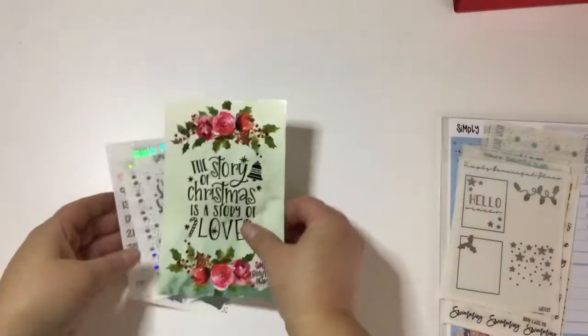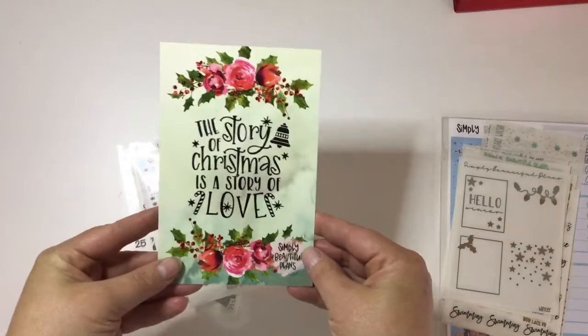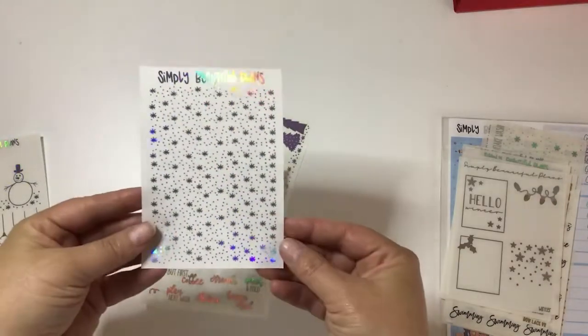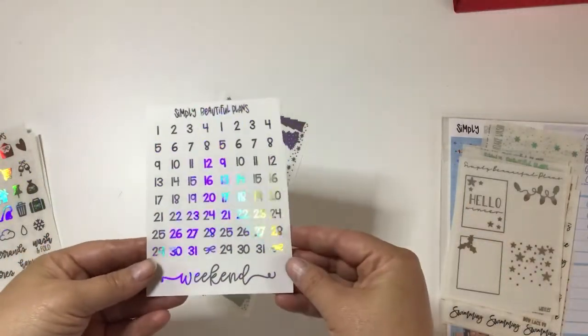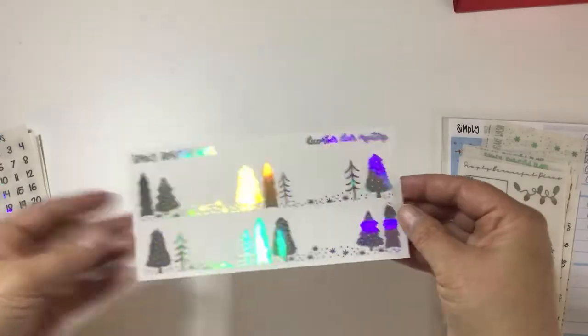It comes with this beautiful card: 'The story of Christmas is a story of love' — I just think that's so beautiful. It comes with these full box overlays in holo: 'It's the season to sparkle.' I love the snowflakes. Then you have your icons, your date dots, all in the holo with the weekend banner, and look how pretty this bottom washi is — I cannot wait to use that.